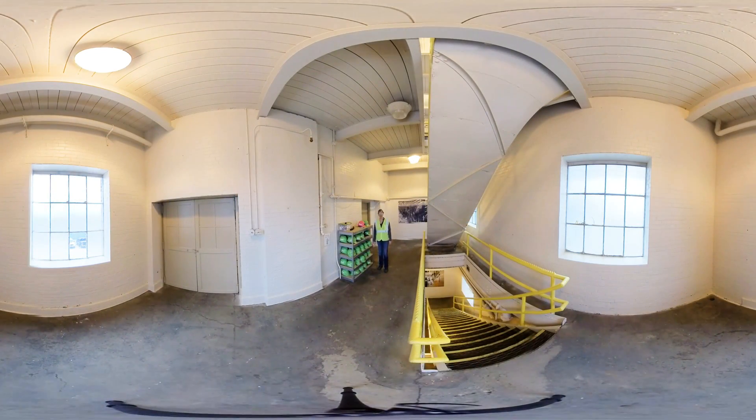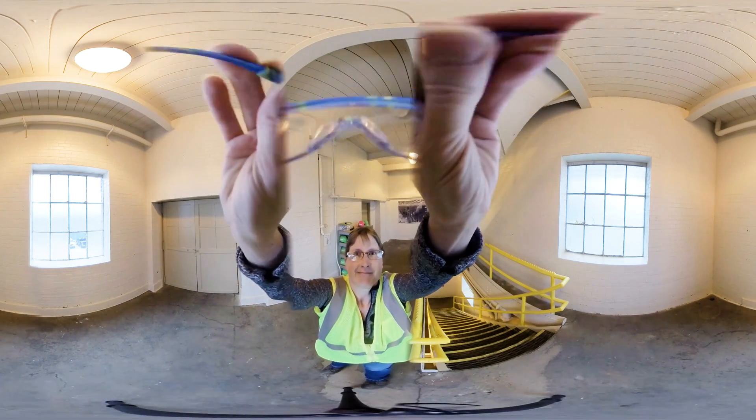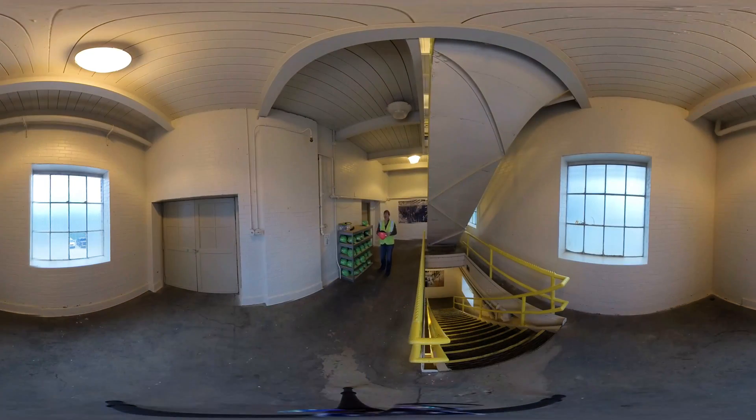Before we start our tour today we want to make sure that we have our personal protective equipment — we call that PPE. One of the first things that you're going to need are your safety glasses. You're also going to be required to wear a hard hat for the duration of your tour.